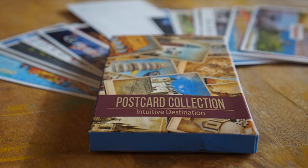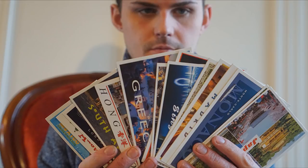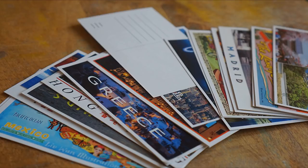So if you haven't guessed, Intuitive Destination is an invisible deck trick. It's an invisible deck trick with postcards, and if you're already familiar with the invisible deck or you already own the invisible deck, you and I could probably do this review together. There's really no surprises.